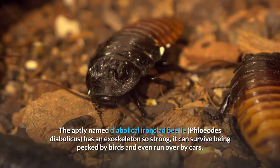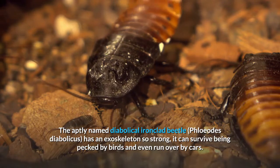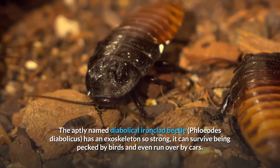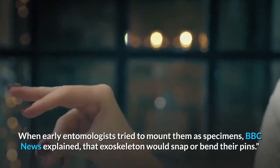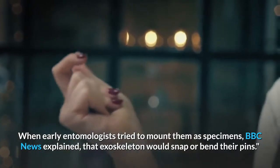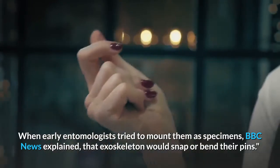The aptly named diabolical ironclad beetle, Floiodes diabolicus, has an exoskeleton so strong it can survive being pecked by birds and even run over by cars. When early entomologists tried to mount them as specimens, BBC News explained, that exoskeleton would snap or bend their pins.